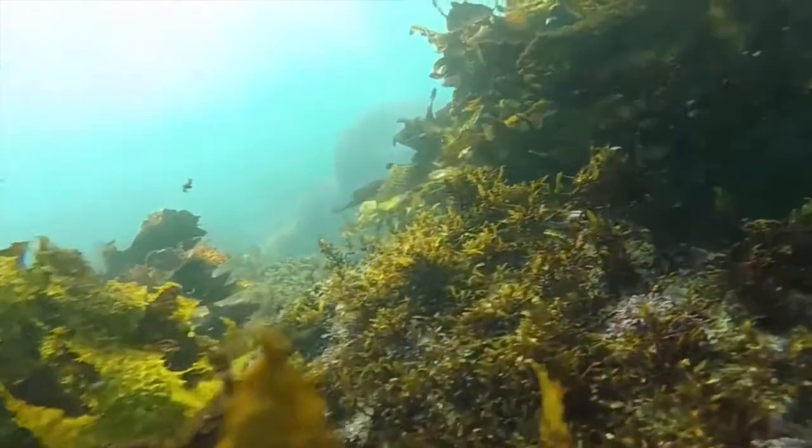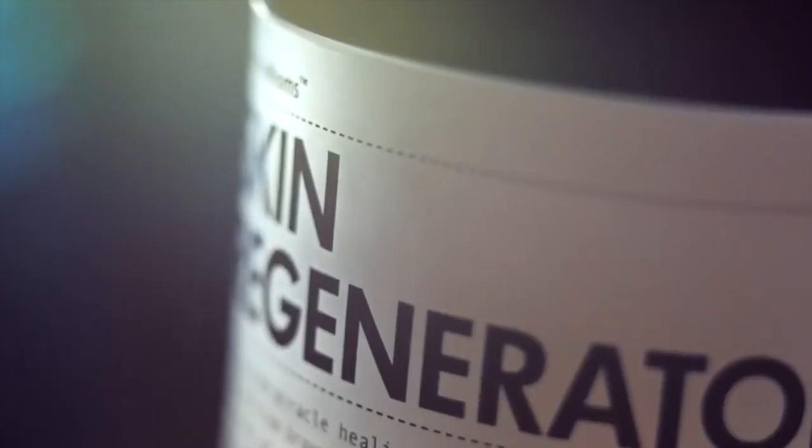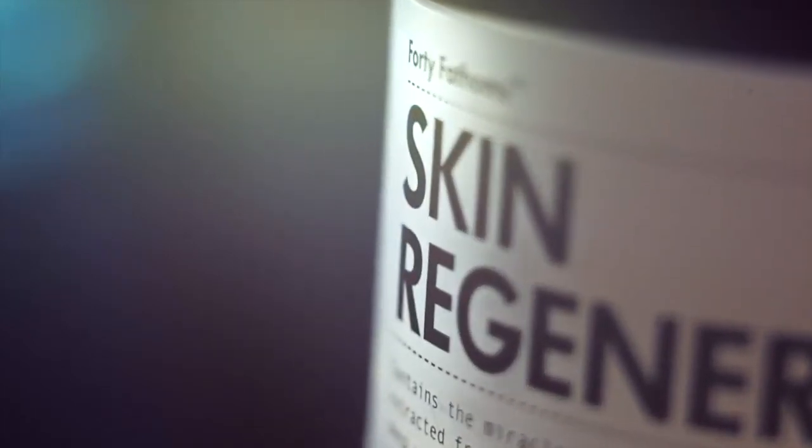When we extract the Fucoidan and the polyphenol together, we get an amazing ingredient called Maritech Bright. That is the ingredient included in Forty Fathoms, which is a superb ingredient to both protect and repair the skin.